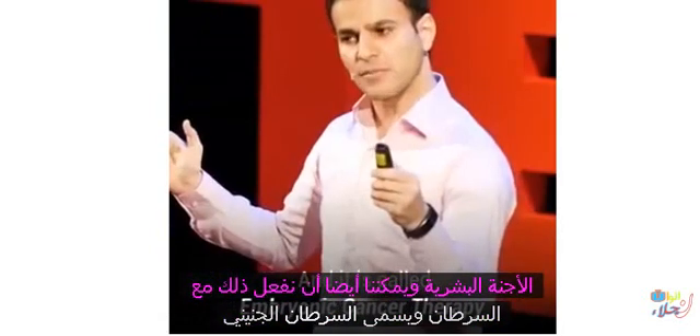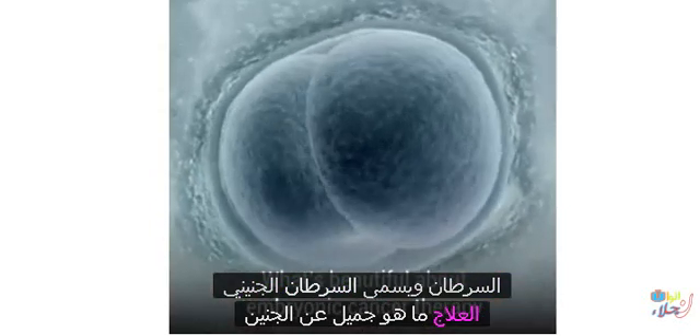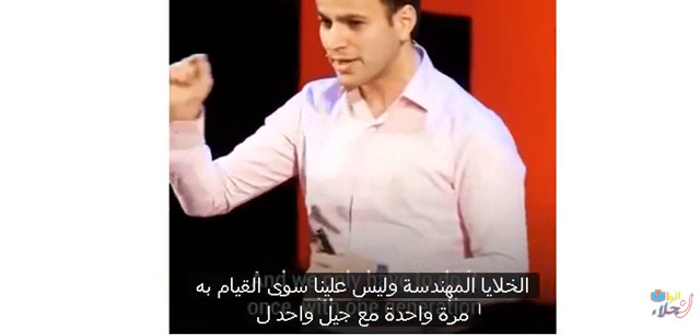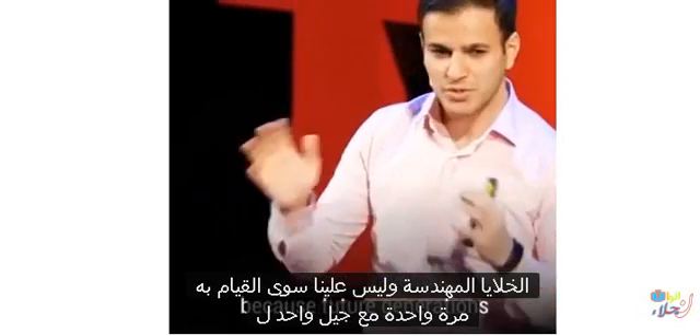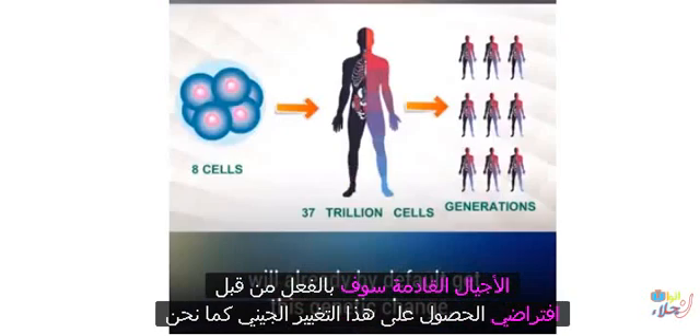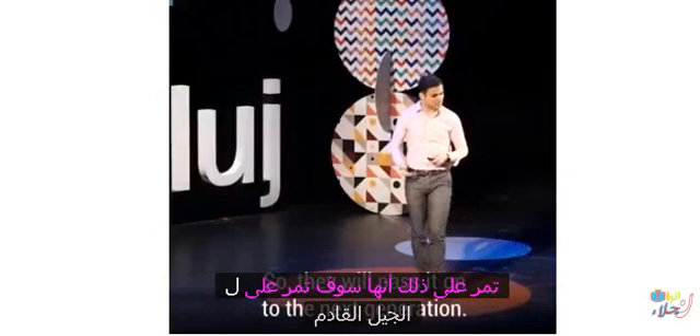And it is called embryonic cancer therapy. What's beautiful about embryonic cancer therapy is that we only have to engineer eight cells in human embryos. These embryos will grow to become adult humans with 37 trillion genetically engineered cells. And we only have to do it once with one generation, because future generations will already get this genetic change by default as it is passed on.